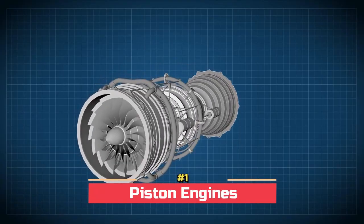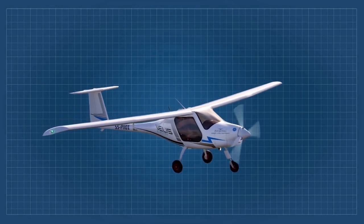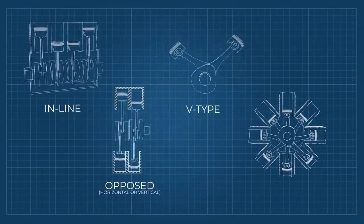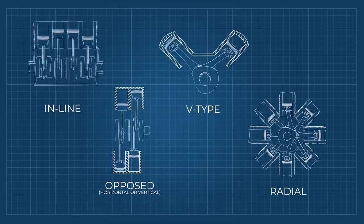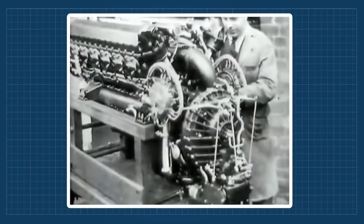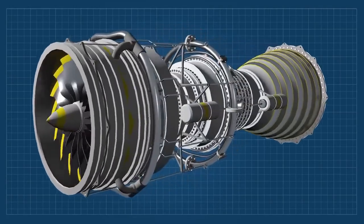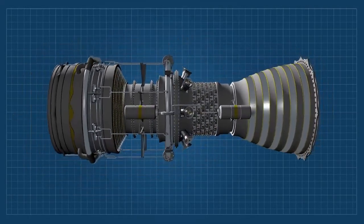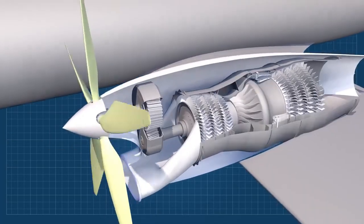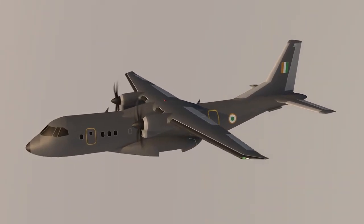Number 1: Piston engines. Piston engines have been around for more than a century, and they continue to be widely used in aviation, automobiles, and boats. In aviation, piston engines are the oldest and most common type, known for their simplicity, reliability, and durability. At the heart of the piston engine is a series of cylinders, each housing a piston that moves up and down. The pistons are connected to a crankshaft. As the pistons compress a mixture of fuel and air, a spark plug ignites the fuel at the top of the stroke, creating a controlled explosion that drives the piston back down, rotating the crankshaft.